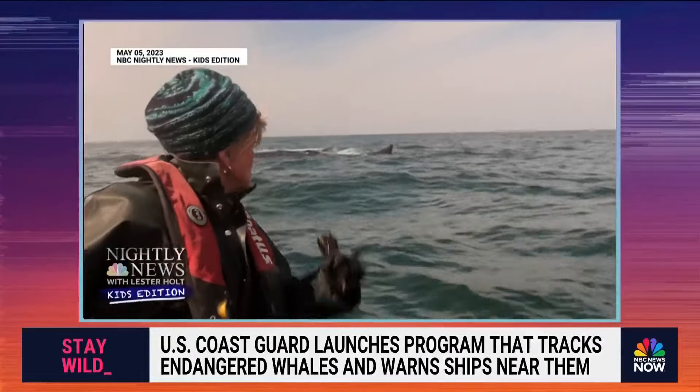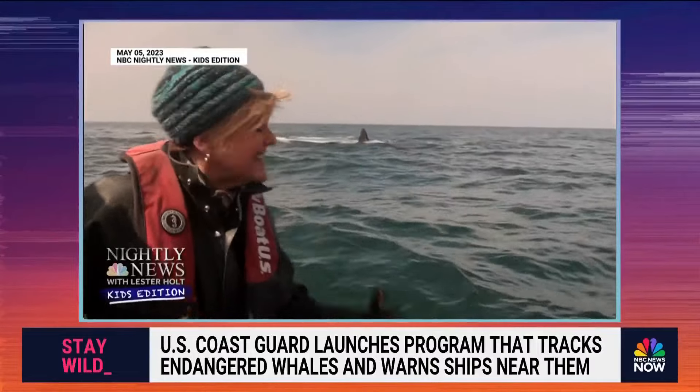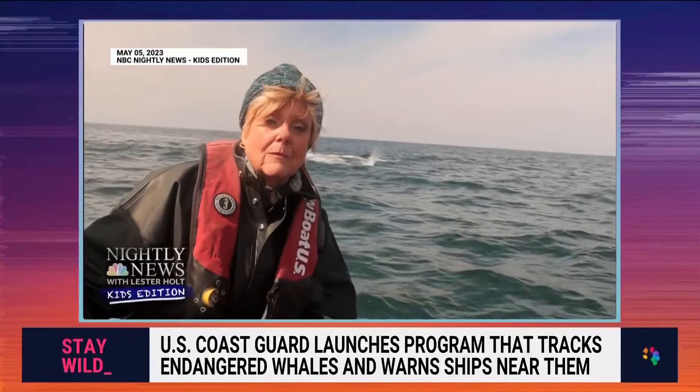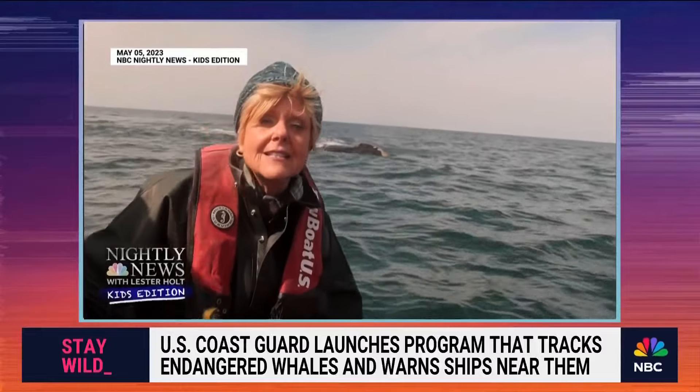We're here on Cape Cod Bay in Massachusetts, and we're going to show you these North Atlantic right whales. That's exactly what you see behind me. They're an endangered species, and we're going to tell you what's being done to save them.